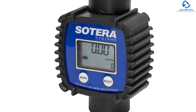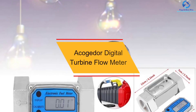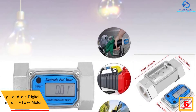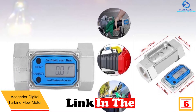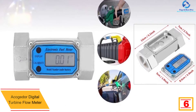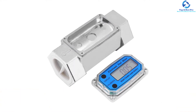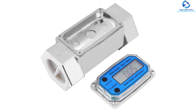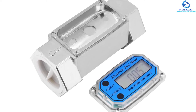At number 6, we have the Akogador digital turbine flow meter. It arrives in an aluminum alloy construction to guarantee its durability and features a modular design, allowing it to be used with sensors, remote transmitters, and output modules. It also comes in a compact structure, making it easy to install and handle. This turbine flow meter enables you to see the immediate and accrual flow count thanks to its high-definition display.